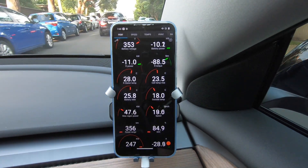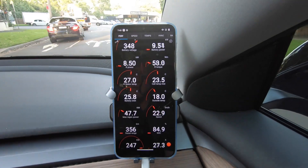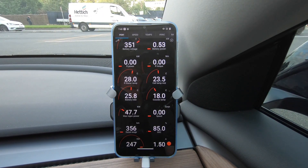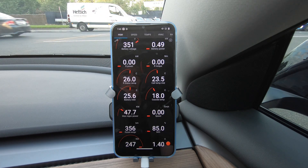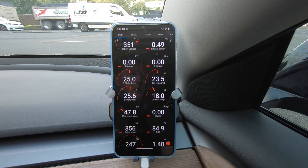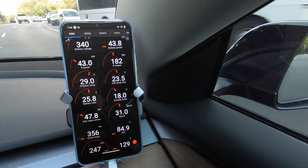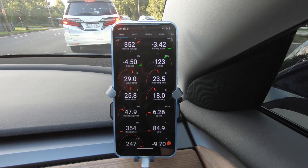I thought it was worth doing a video for people who don't see all this information on the main display — they're not going to see this happening. If you're wondering why the regen is limited when you first start driving, sometimes in the middle of winter here it's maybe 15 degrees in my garage, and the battery starts off at 15 degrees. The LFP batteries are a bit more sensitive to cold — they're a bit more susceptible to being damaged when running cold, so I think they are more cautious with it.